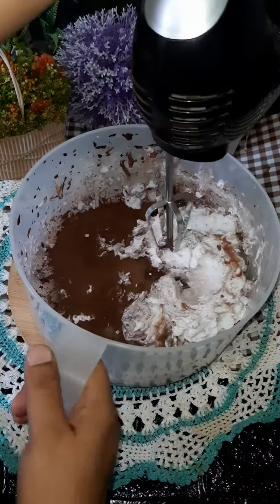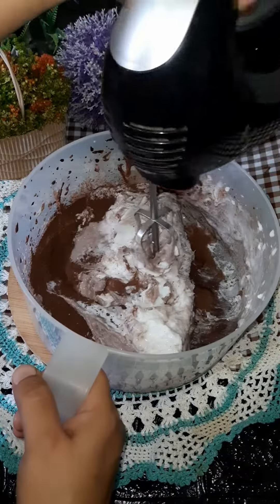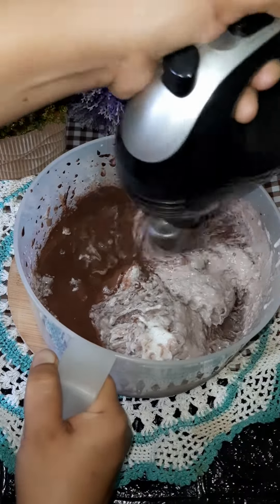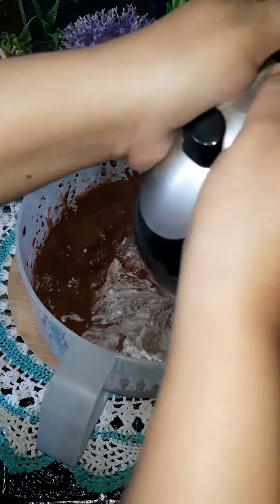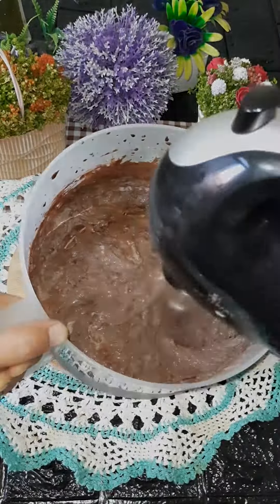All the ingredients should be frozen and chilled. Since the cream is soft, we have to beat it until it thickens up.